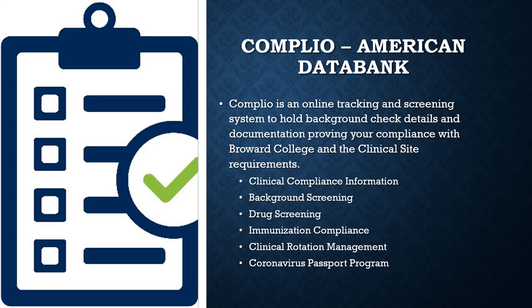COMPLEO organizes, tracks, communicates, and shares clinical requirements and information from one platform. It provides hospitals and clinical sites the tools to update requirements systematically with students.